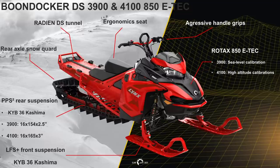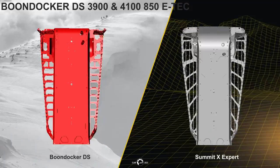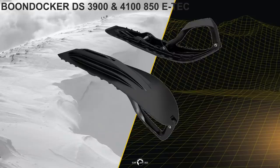LFS Plus front suspension with KYB 36 Kashima coated shocks and a 36-inch ski stance. Blade DS Plus ski. The frame width is 32.2 inches. The narrower running board designed for the Boondocker 3900 and 4100 is a little different than the North American models — just as strong, with no ice buildup and excellent grip for the rider. The Blade DS Plus skis are made for technical deep snow riding, offering predictable steering in high-speed turns, easy handling, even crossing old tracks.